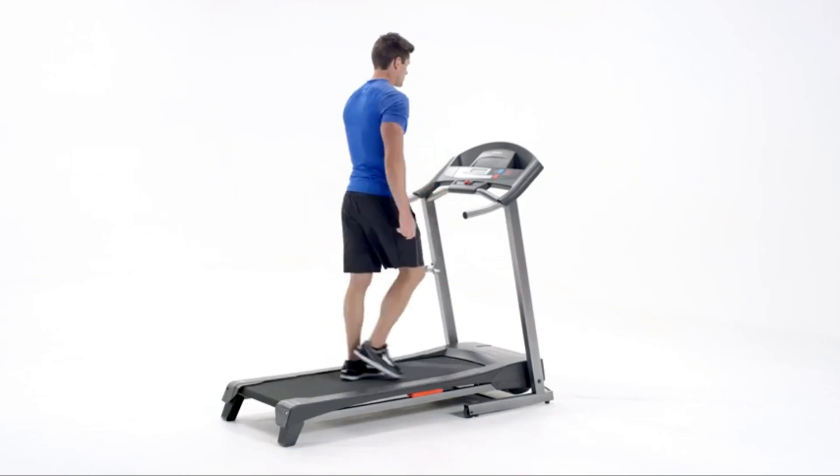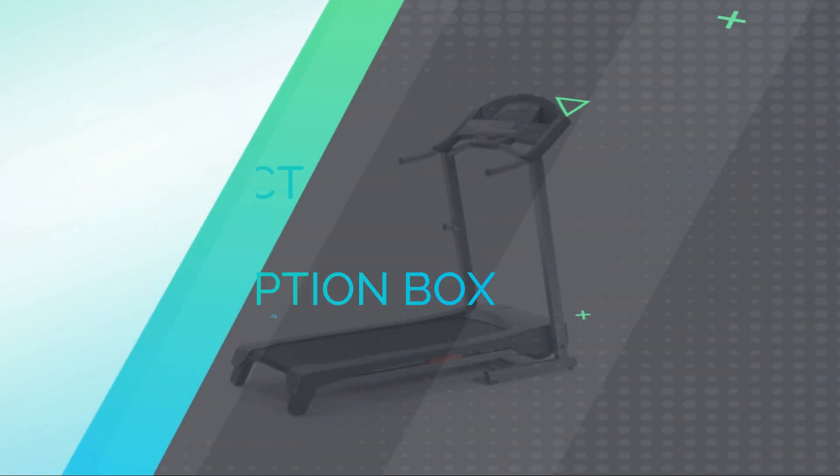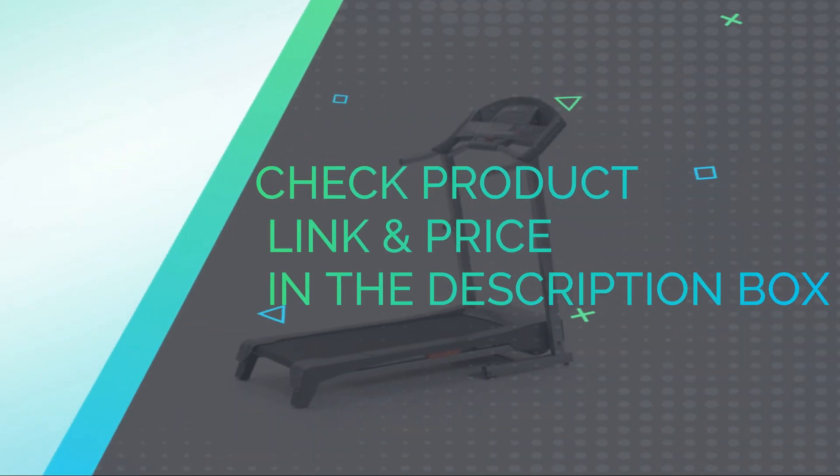This treadmill features 36 preset programs and 3 user programs, compatible with your own streaming device. Check product link and price in the description box.